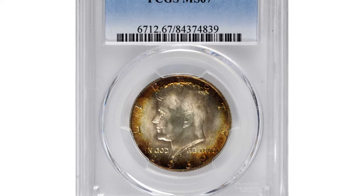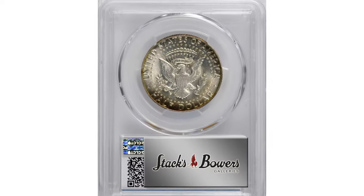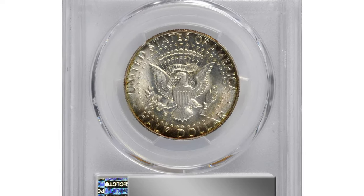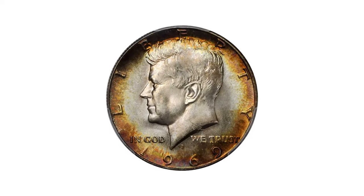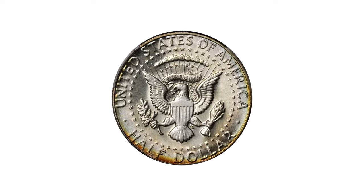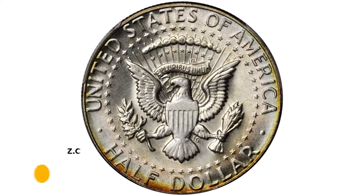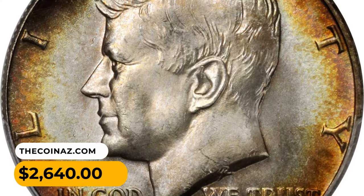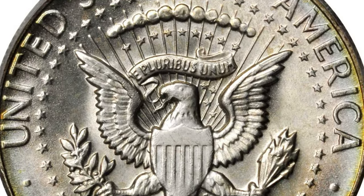Here is the 1969 Canada Dollar in MS-67 condition. A glowing ring of amber, magenta, and olive hues saturates the obverse border, encircling the otherwise platinum-white surfaces. The luster is rich and radiant across each side, showcasing exceptional preservation and contributing to superior eye appeal. It was sold for $2,640 at Stack's Bowers auction.